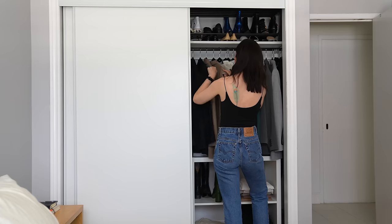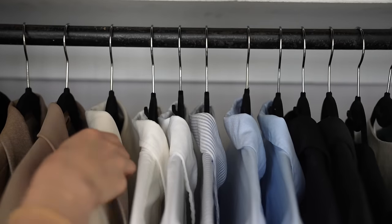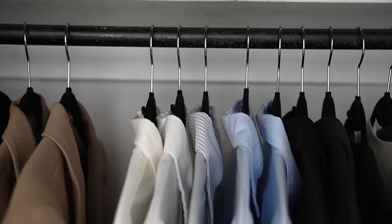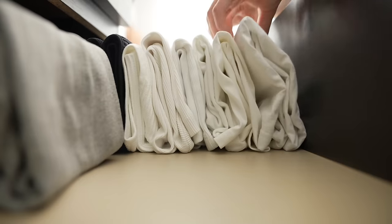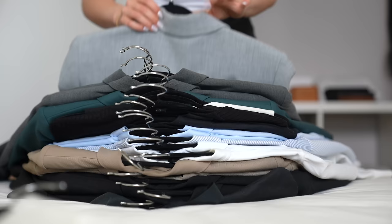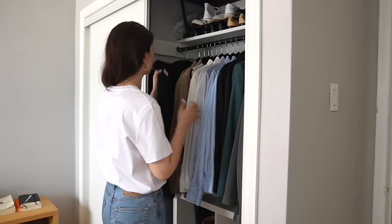Hey everyone, welcome back to my channel. In today's video, I thought we would go back to some oldies but goodies — shopping my closet. Although I do believe that personal style and wardrobe can be a constant evolution, needs change, tastes change, but sometimes we just need to get back to the basics. So today we're going to shop my capsule wardrobe and recreate, or just create, some outfits.